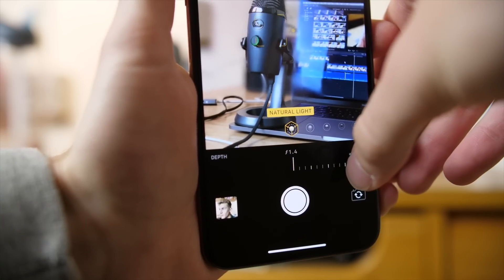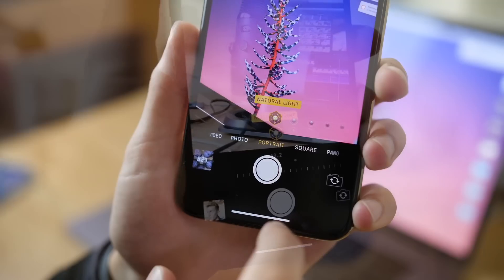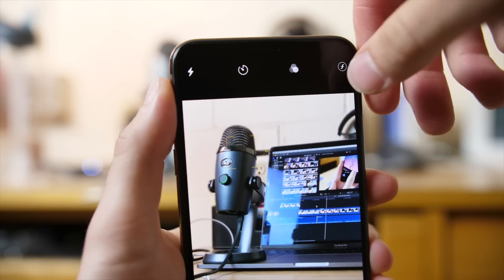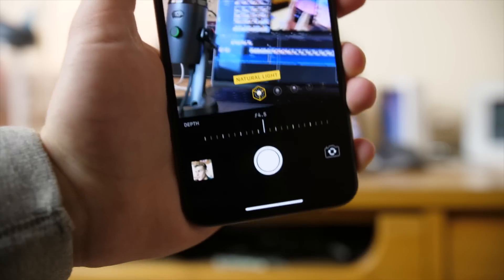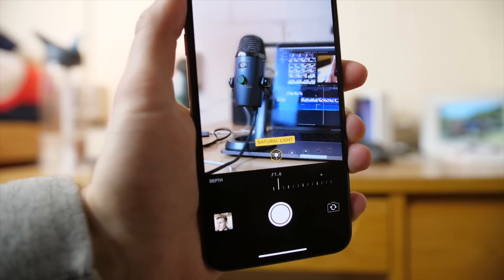In portrait mode, there is now real-time depth control. Whereas before you only had filters available while you take the picture, you now have the ability to press the F-stop button in the top right corner and adjust blur before you take the picture. A nifty feature, but it doesn't change me putting it at F1.4 every time.